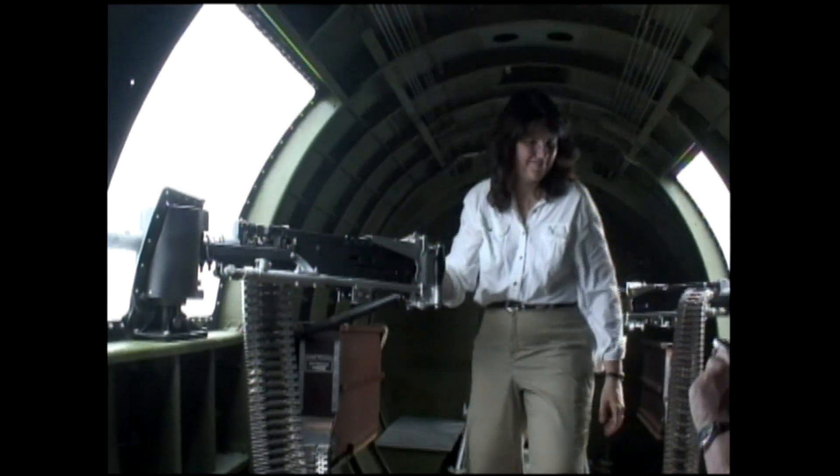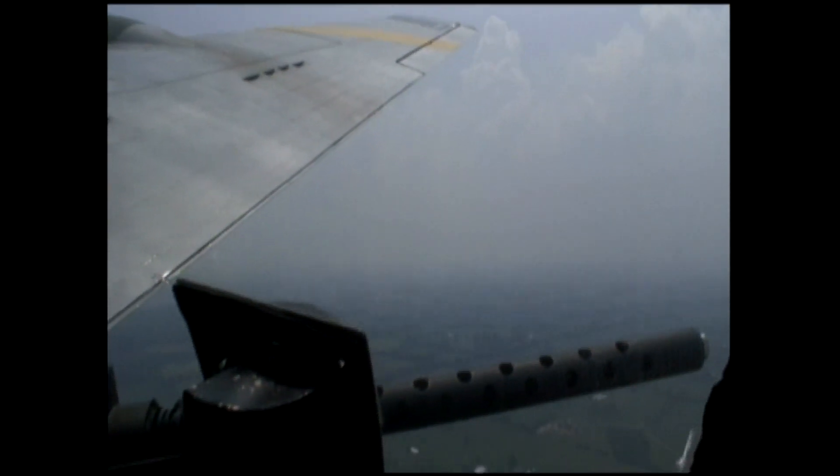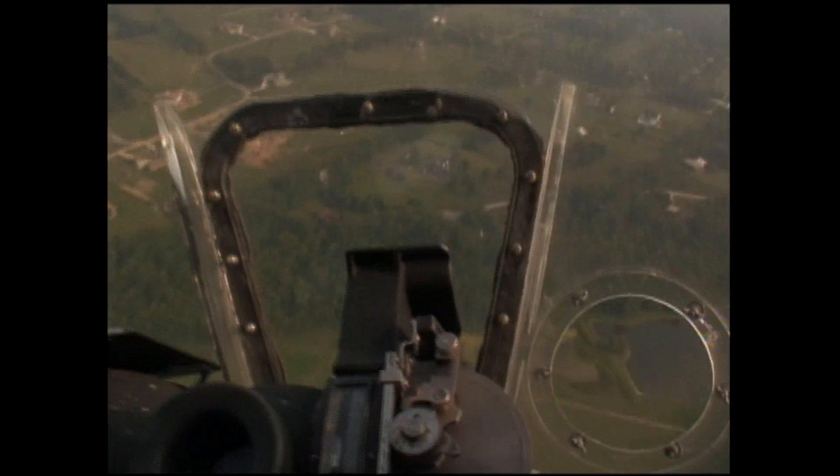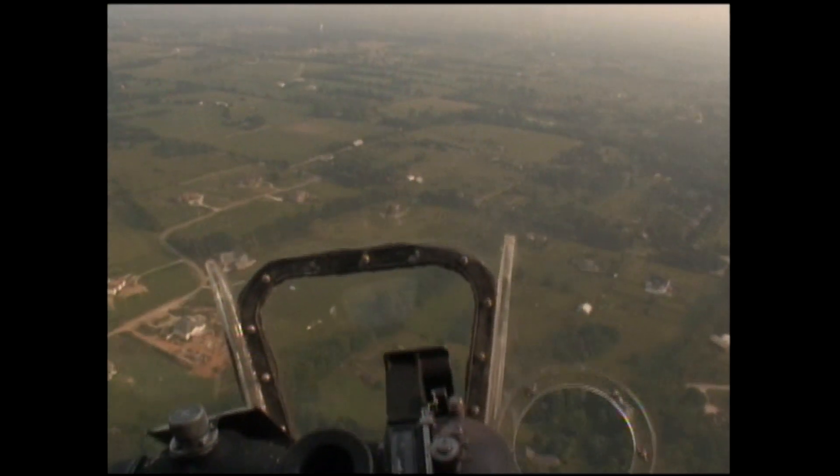They grab a machine gun, imagine ME-109s coming in at them, and truly get a feel for it. We're up for approximately a 28-minute flight — it's quite enjoyable. The most beautiful view is the nose area where the bombardier and navigator sat, because you've got the whole world in front of you. To coin a phrase, you're going to get there first — everybody else gets there after you.